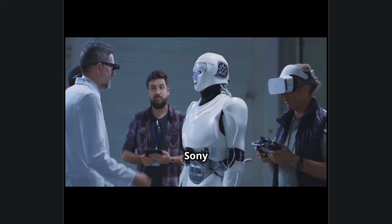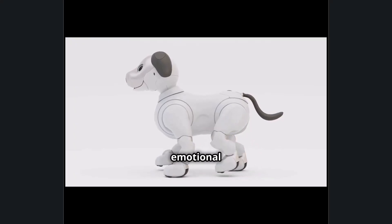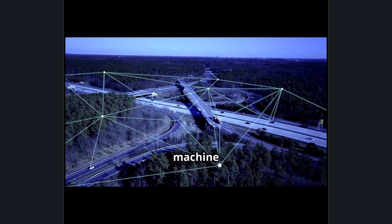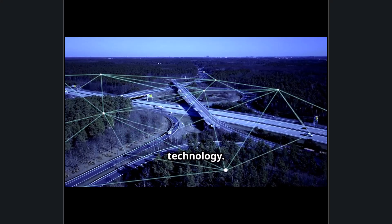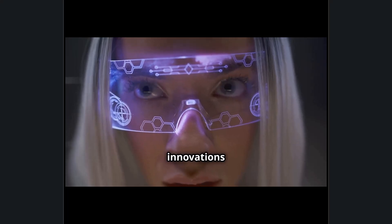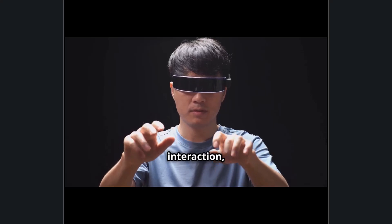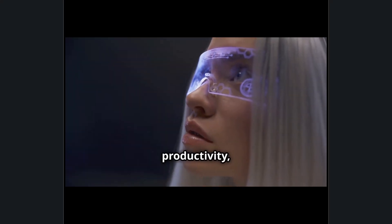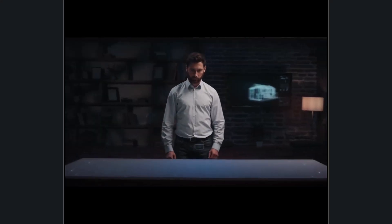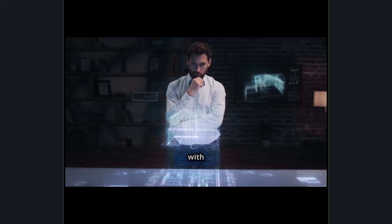Beyond entertainment, Sony is at the forefront of AI, robotics, and intelligent wearable devices. Its AIBO robotic dog introduced emotional AI in consumer robotics, while advancements in machine vision and sensor technology have made Sony a leader in autonomous vehicle imaging and medical technology. Sony's latest innovations in intelligent eyewear and augmented reality are shaping the future of human-computer interaction, enabling hands-free, AI-enhanced digital overlays. Sony's spatial reality displays and AI-driven cameras are also transforming how professionals in design, healthcare, and security interact with data in real time.